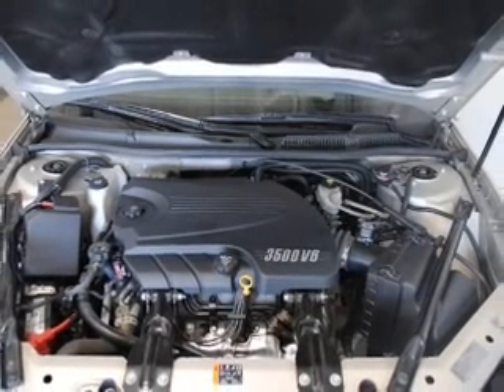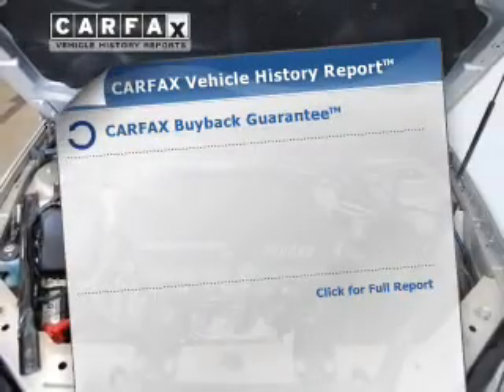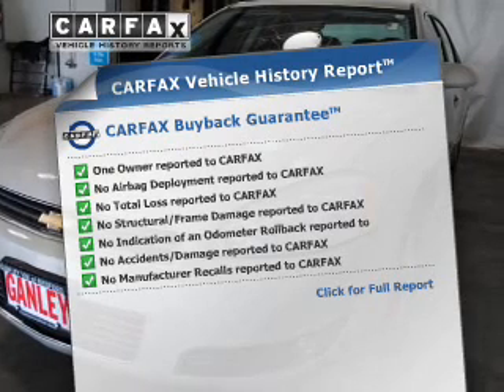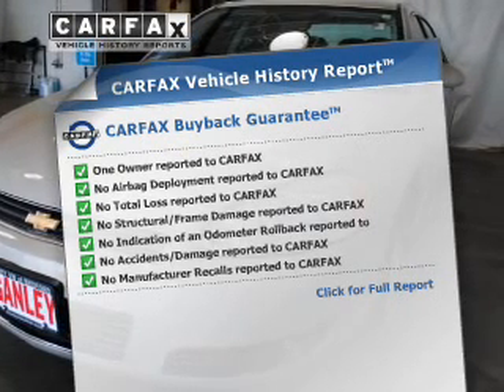The anti-lock braking system will help keep you safe on the road. Rest easy knowing this vehicle comes with a Carfax Vehicle History Report from Carfax, the most trusted provider of vehicle history information.